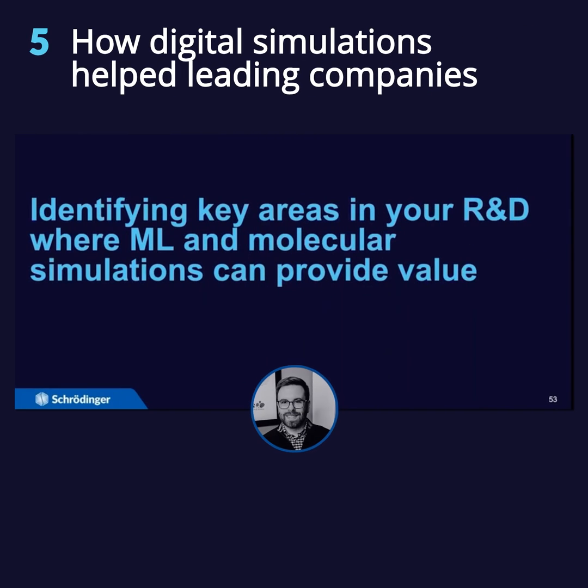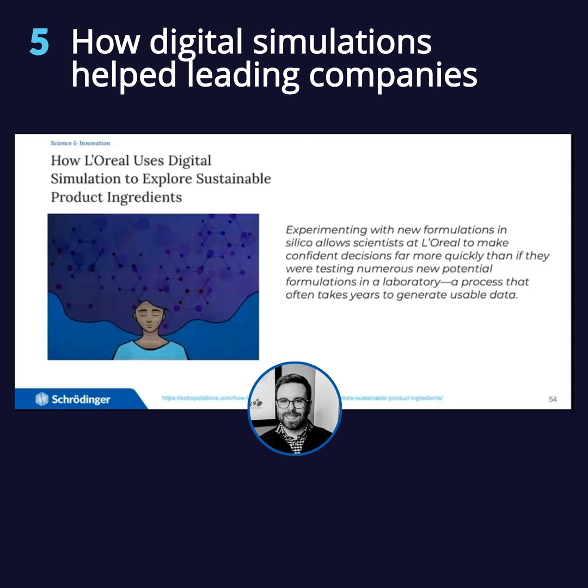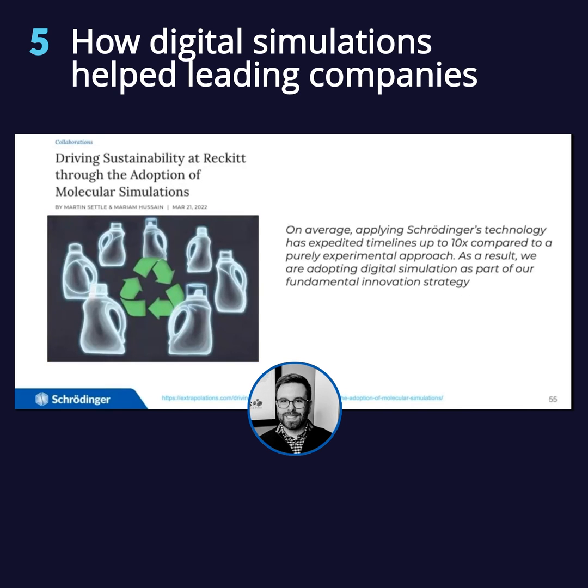I'm going to use two short public examples — you can go to our Extrapolations webpage to look at them in more detail. The platform we developed with L'Oreal is allowing them to make confident decisions faster, rather than taking a dartboard approach to formulation development. They're able to use simulations to drive decision-making in a process that would often take years to generate usable data. A big CPG company like Reckitt has adopted this not only for product development but also for sustainable packaging, and using our molecular simulation-based tools allowed them to expedite timelines and make decisions 10x faster than a purely experimental approach.